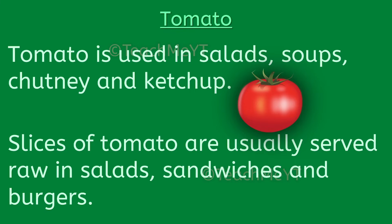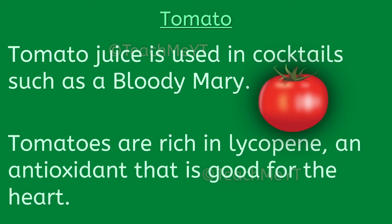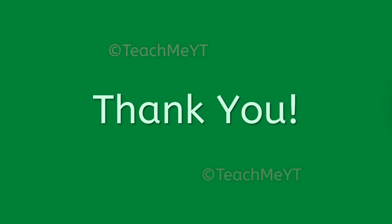Tomato juice is used in cocktails such as a Bloody Mary. Tomatoes are rich in lycopene, an antioxidant that is good for the heart. Thank you.